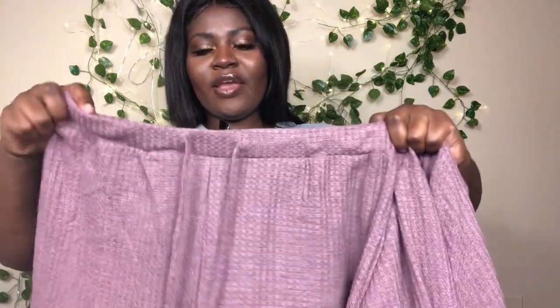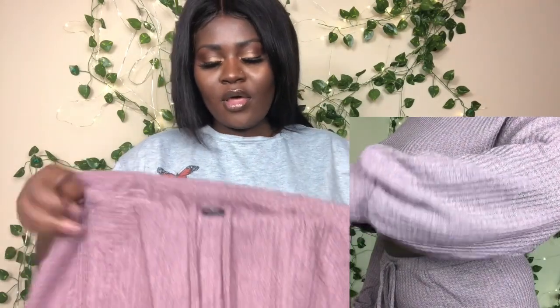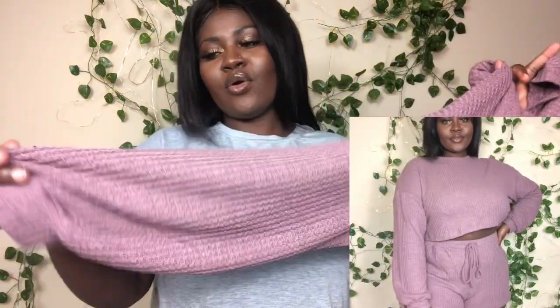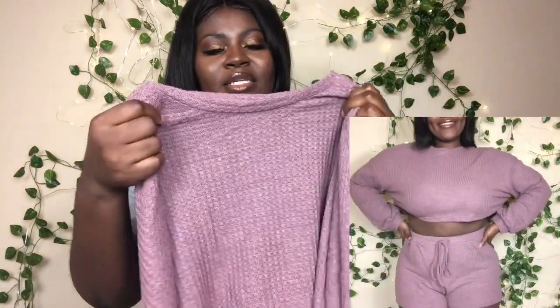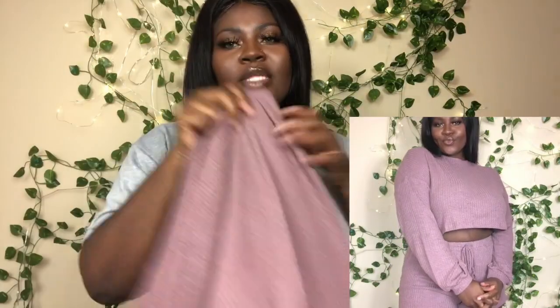The first set is this short set. I got it in a size large — it fits very comfortable. I can wear this around the house or for running quick errands. The top is long sleeve and the sleeves are kind of big, which I like. I really like this color too — it's honestly real cute and simple.